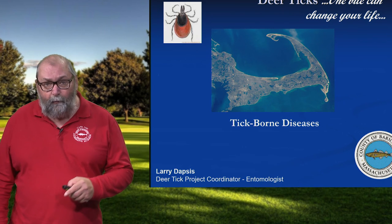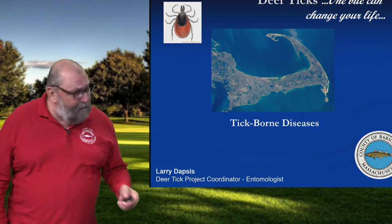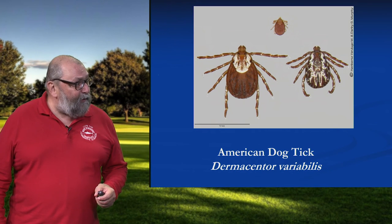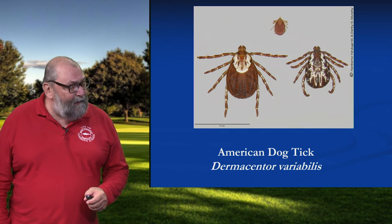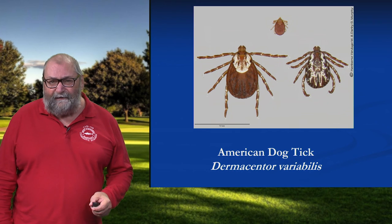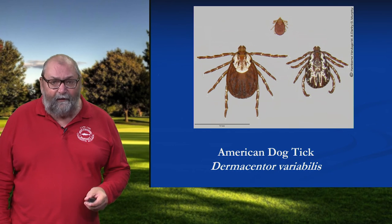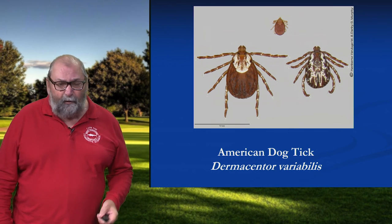Now for Lone Star Tick, we cover off on those particular diseases in another segment. So let's start out here with the American Dog Tick. Here's an adult female on the left and an adult male on the right, nymph in the middle. And I consider this more of an annoyance than a public health threat, even though they can vector the pathogens that cause Rocky Mountain Spotted Fever and Tularemia.